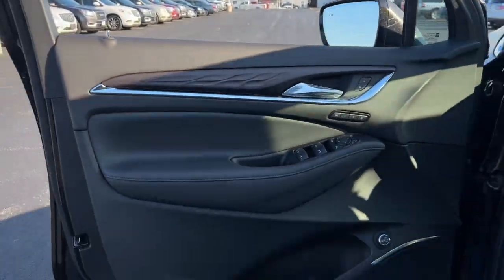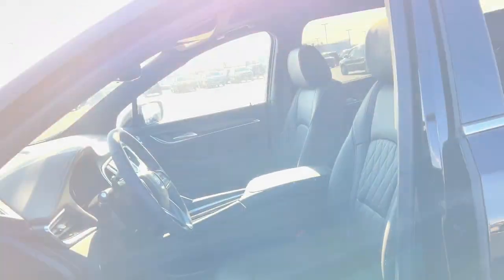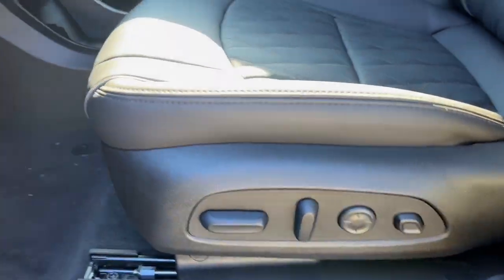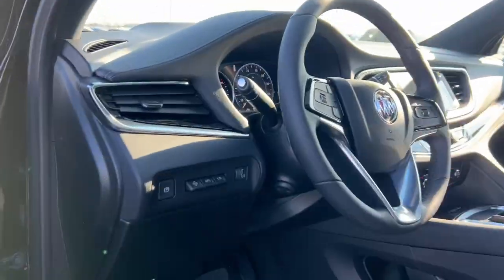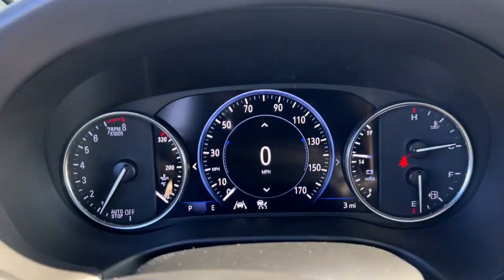These are just some of the great options this vehicle comes with: heated steering wheel, wireless Apple CarPlay and or Android Auto, heated and or cooled front seats, head-up display, navigation system, keyless entry, heated driver's seat.